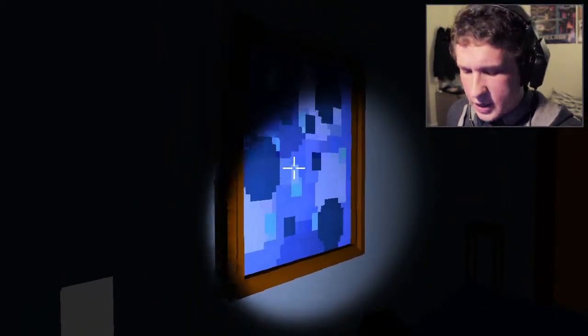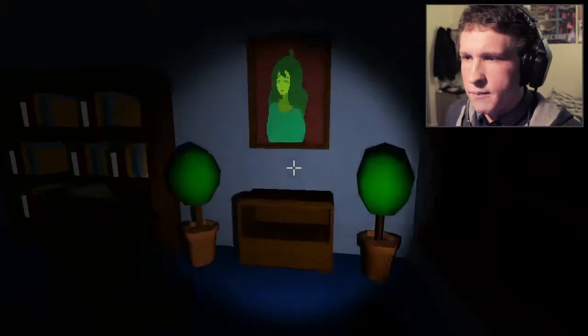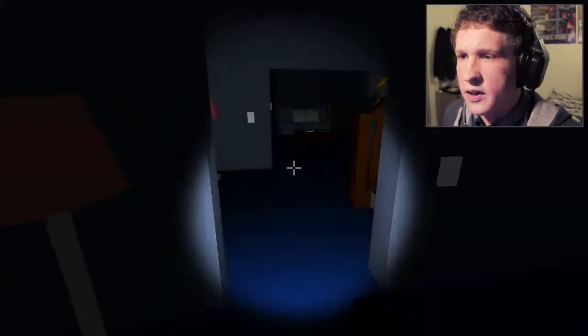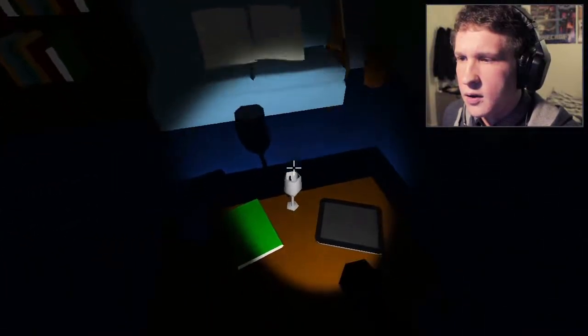I wonder if they see you with or without the flashlight. Let's see if there's any secrets — anything hidden behind any of these cabinets. Because who doesn't hide things behind their paintings? Seriously, if you don't hide things behind your paintings you are not living life the correct way. I promise you right now.